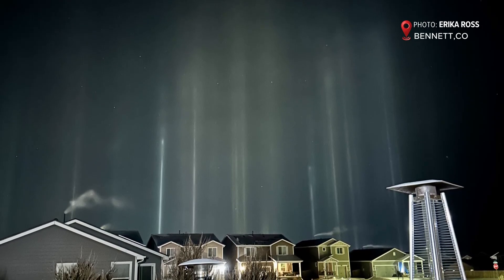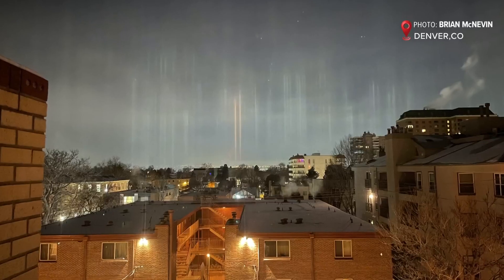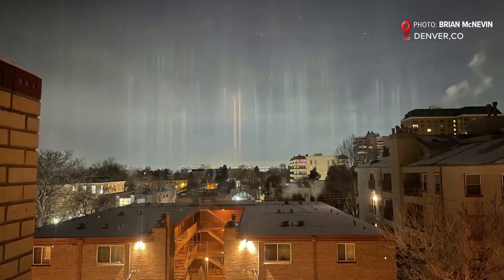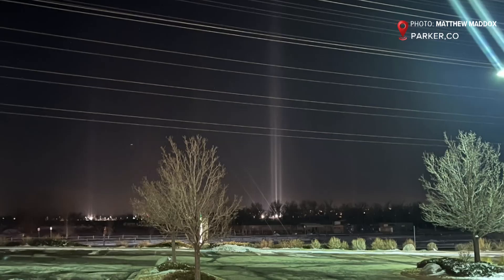Beams of light spotted across Colorado lately really get the imagination flowing. Futuristic transporter, maybe? Beam me up, Mr. Spock. Or some kind of alien communication?